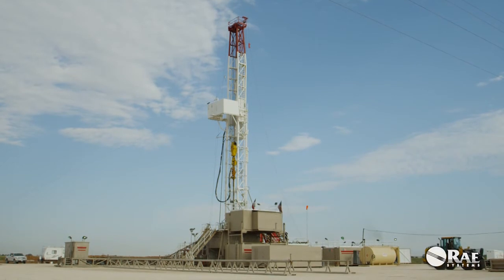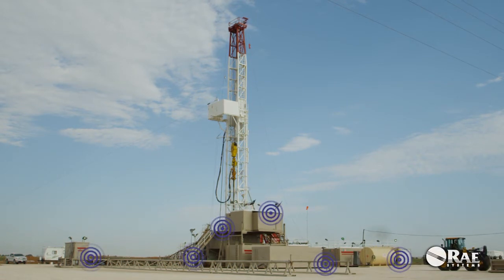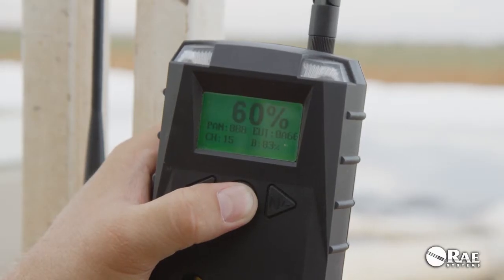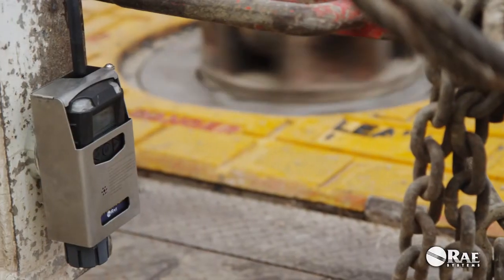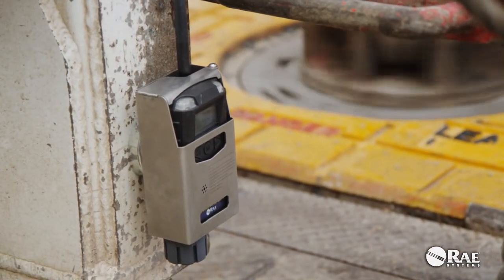MeshGuard is the only system with built-in connected intelligence. The network's self-forming, self-healing capabilities come online automatically and allow the monitors to communicate with each other or a controller. Detectors can transmit real-time readings and alarms from hazardous locations up to a thousand feet away. The MeshGuard system is also compact, lightweight, and rapidly deployable.